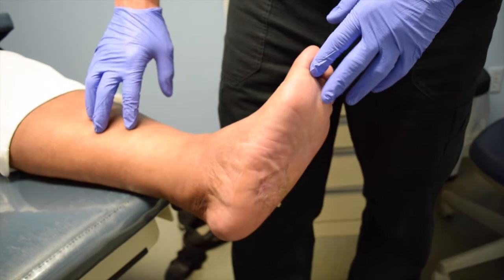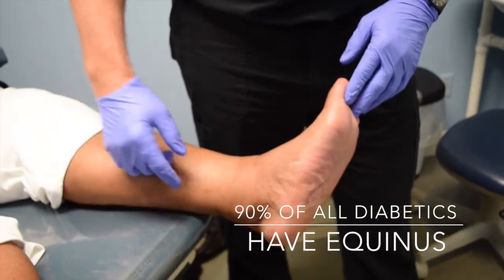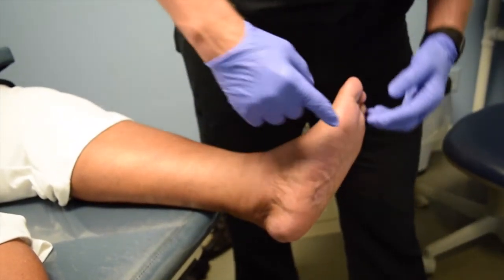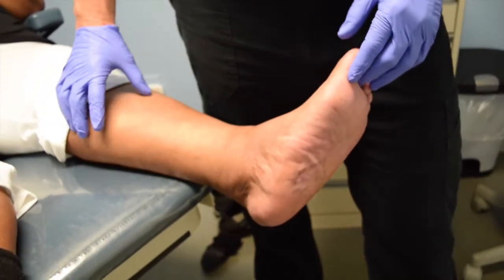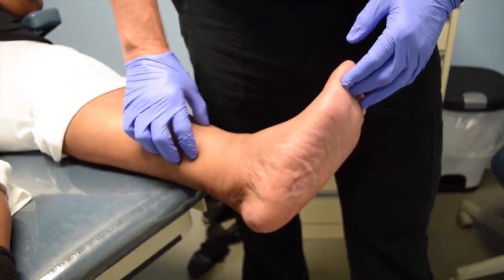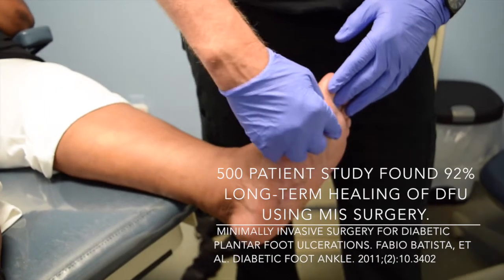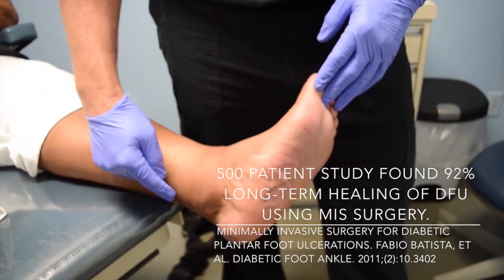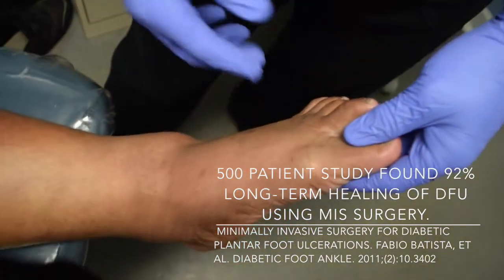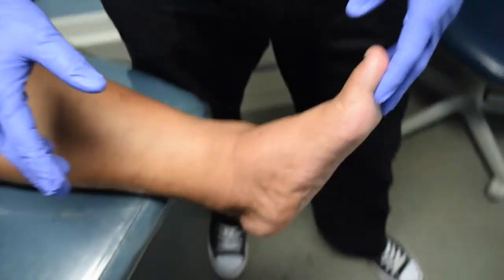Tendon rebalancing is extremely important. 90% of all diabetics have a tight posterior muscle group, and that is the cause of many of their ulcers — the cause of why they get Charcot, the cause of their forefoot ulcers. Some studies now show up to 92% of these patients heal permanently with tendon rebalancing. There was a 500-patient study on forefoot ulcers in which they performed Achilles tendon lengthenings, and if that failed, percutaneous metatarsal osteotomies — they achieved 92% healing rates in a five-year study. This really beats most other modalities.